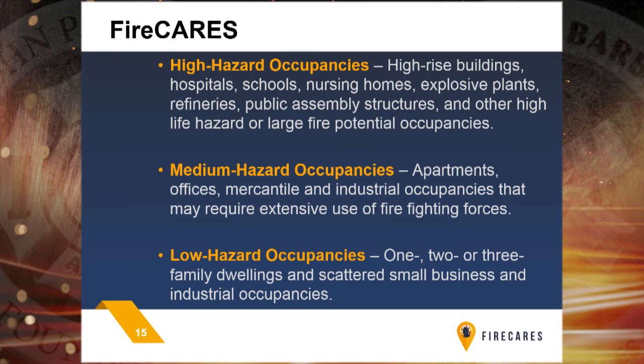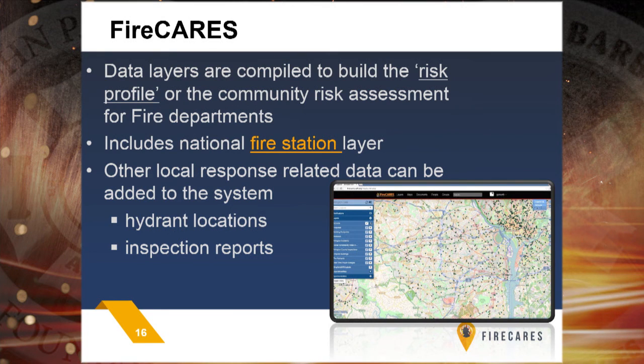One of the things we're doing is pulling in building footprints, all being categorized into three categories: high hazard occupancies, medium and low hazard occupancies, familiar from NFPA standards. All of that's being input into the database. These data layers will allow you at the local level to add your own data as well — hydrant information, inspection reports. Imagine being able to look at your inspection reports and match them with your responses, and tell a story for years about where you have done citations on inspections and then had to respond there for a fire event.